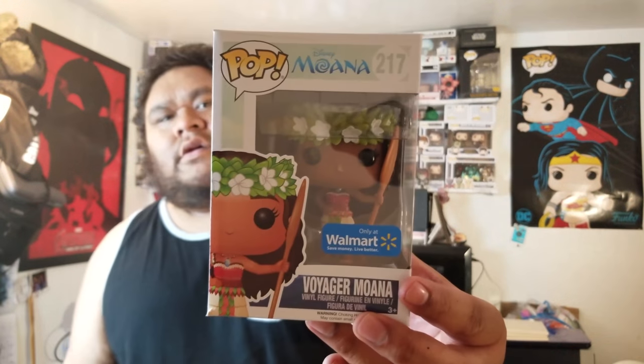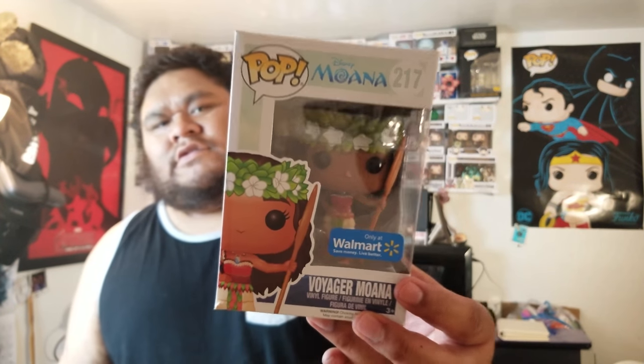When we first started collecting pops last year, I went up on a Moana search from Walmart and ended up buying Voyager Moana number 217.